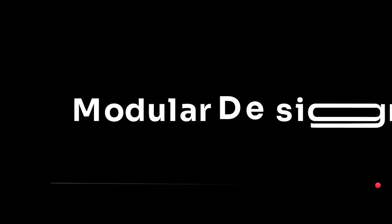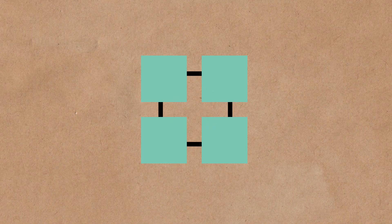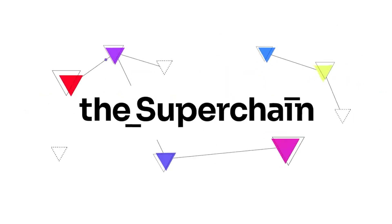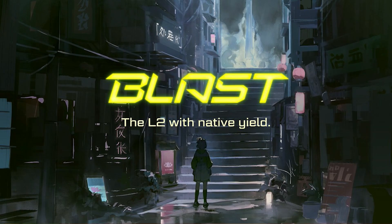The OP stack is modular, allowing teams to easily swap and customize components to build their own Layer 2 blockchains. Not only does it inherit Ethereum security, it also makes Sonium easily interoperable with other blockchains within Optimism's superchain ecosystem. This ecosystem includes blockchains like Base, Optimism, Worldcoin's World Chain, and Blast, where assets and data flow freely between chains.